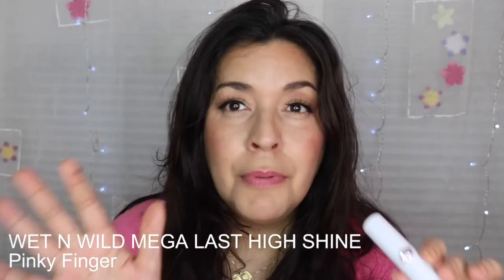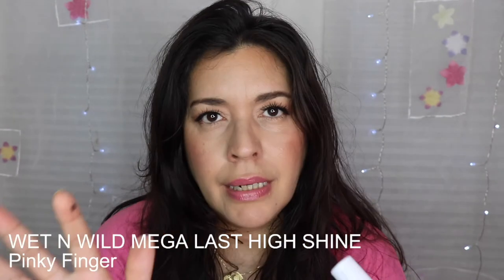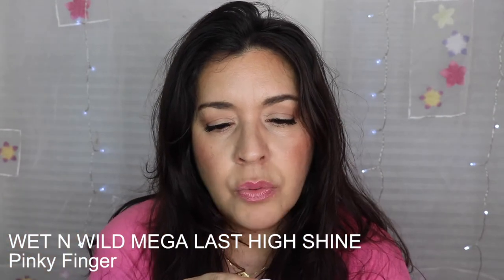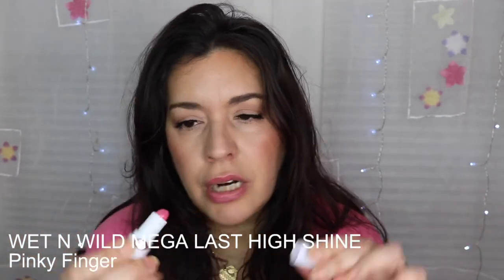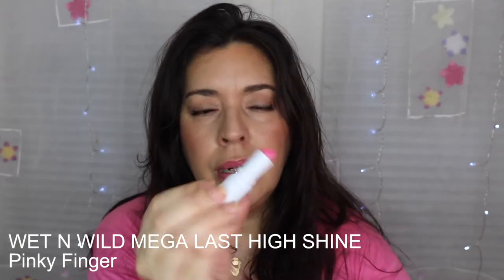Next is from Wet n Wild — these are also new releases. I have it in three colors, though I probably shouldn't have bought three. This one is in the color Pinky Ring. It's such a nice formula — isn't that the cutest tube? It reminds me so much of Pat McGrath, and since I won't buy a Pat McGrath lipstick, I'm really happy I have this.